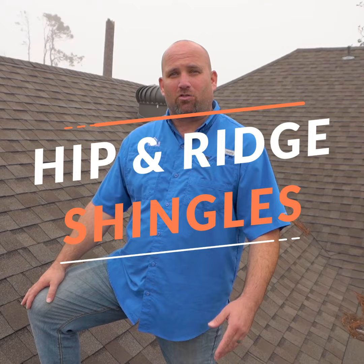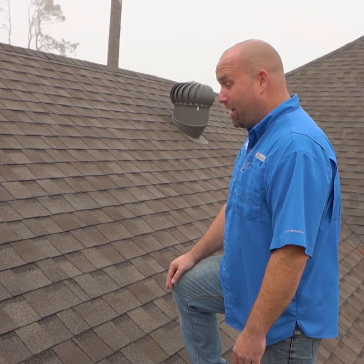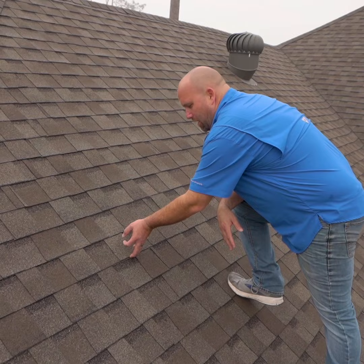Today we're in the Sulphur/Lake Charles area and I'm going to show you a roof that we installed pre-Hurricane Laura. As you can see here, these are called architectural shingles. They are rated to 130 miles per hour.